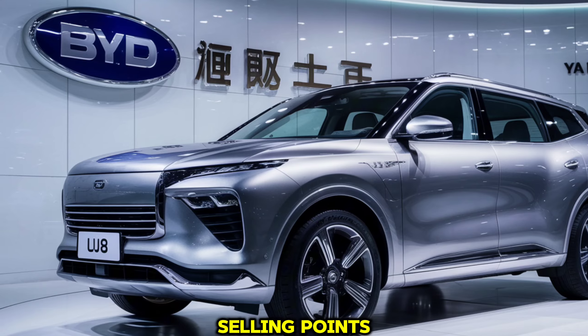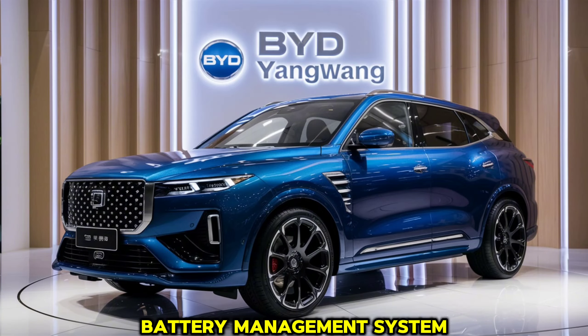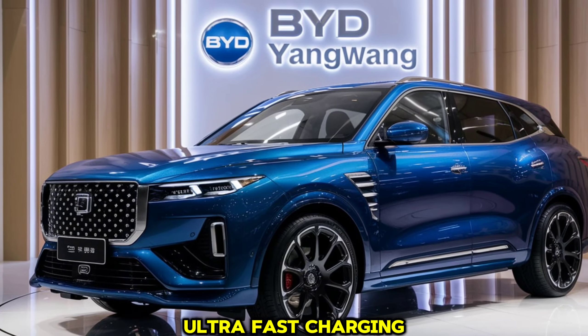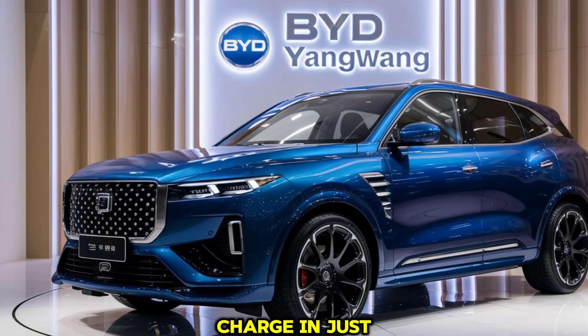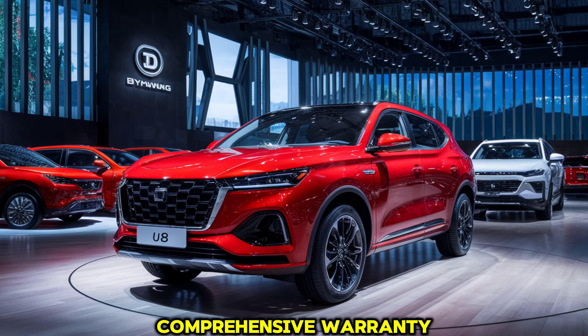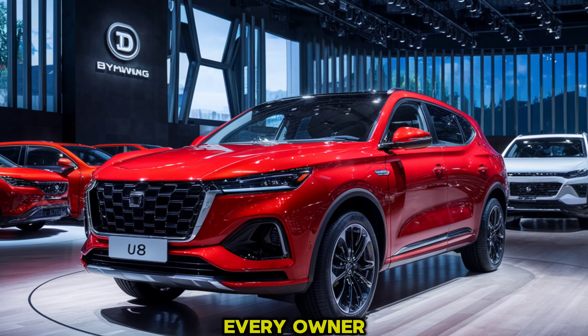Now let's talk about some unique selling points. The Yangwang U8 features an innovative battery management system that not only extends the battery life but also supports ultra-fast charging. You can get up to 80% charge in just 30 minutes. Plus, the vehicle comes with a comprehensive warranty and access to BYD's growing network of charging stations, ensuring peace of mind and convenience for every owner.